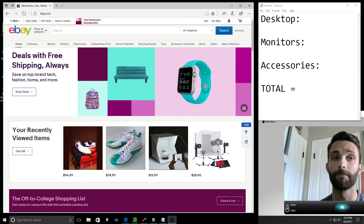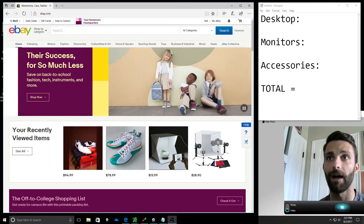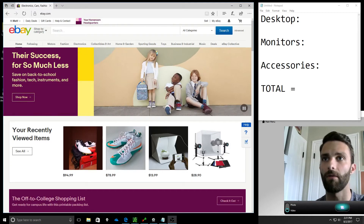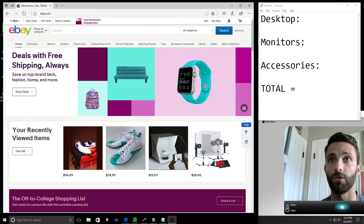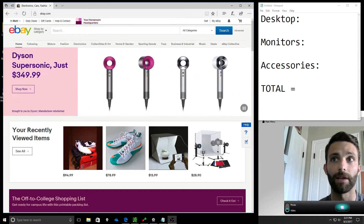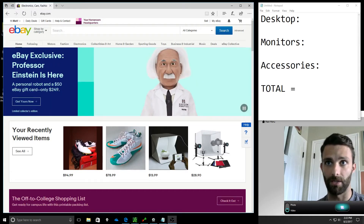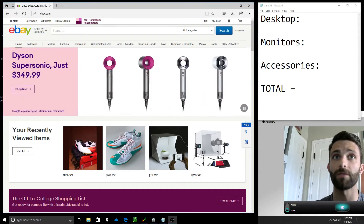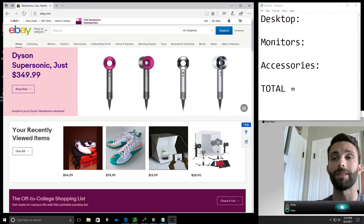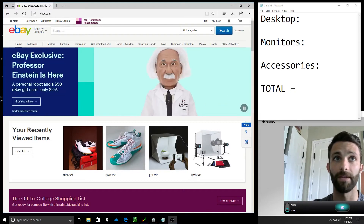I think you can get a pretty solid setup for 800 to a thousand bucks with everything you need — obviously not including funding a trading account, which is the most expensive part. As far as getting a setup, it's relatively inexpensive compared to other businesses. Starting a restaurant, you've got to rent a place, build out a kitchen, pay employees. A clothing business — employees, a location, inventory — typically tens of thousands of dollars. For right around 800 to a thousand bucks, you can get a good setup.